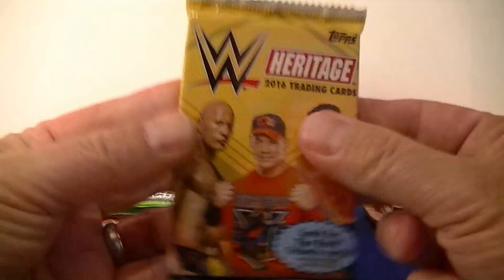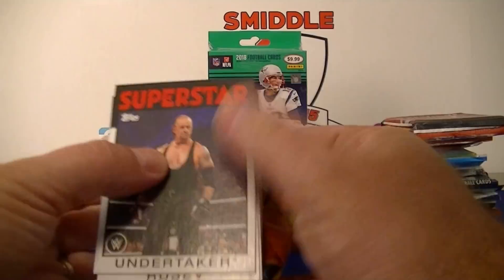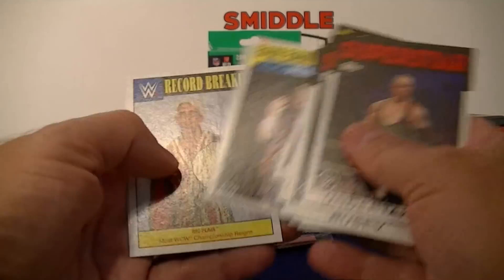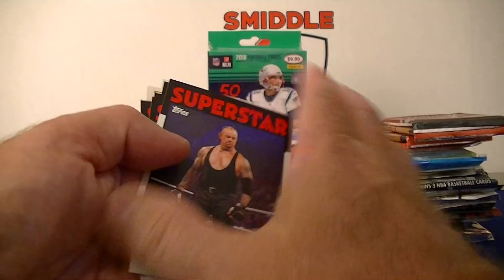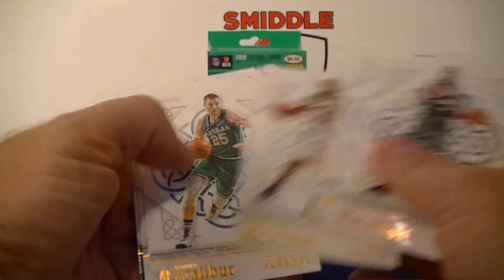We got 2018 Heritage WWE — The Undertaker, pretty cool. Harper, Bailey, Bam Bam Bigelow record breaker, Ric Flair, and a Turn Back the Clock card. Brett the Hitman Hart — some names I recognize. All right, we'll move to basketball.